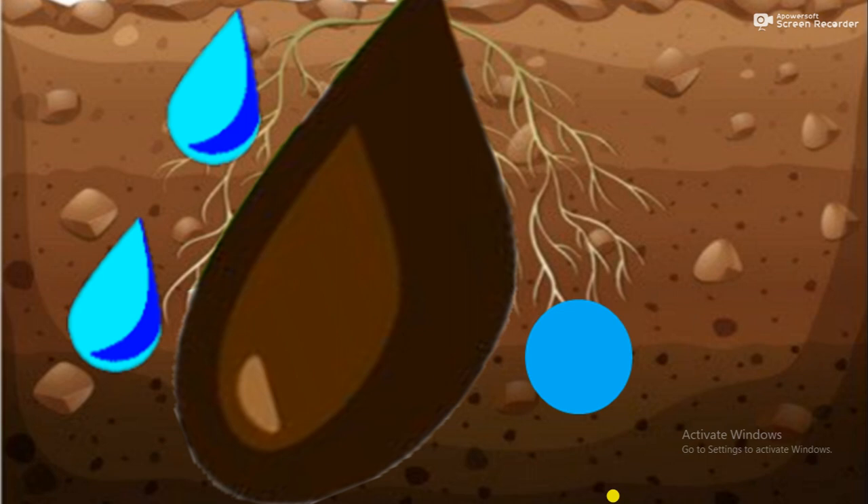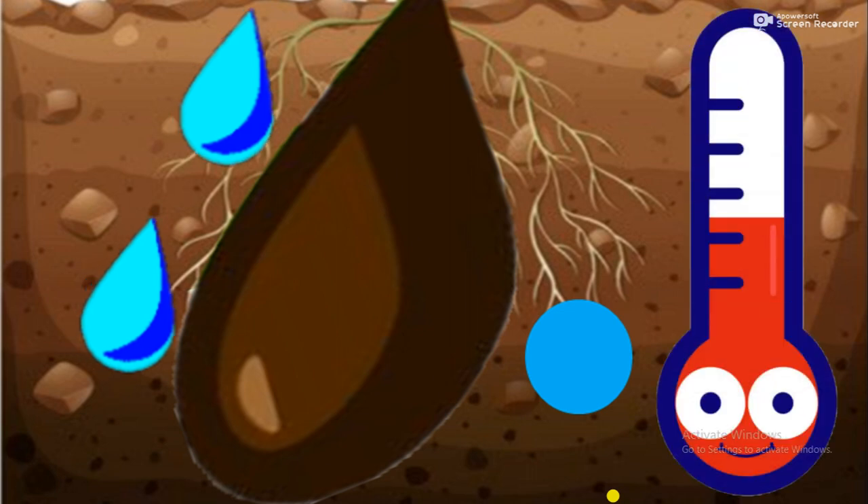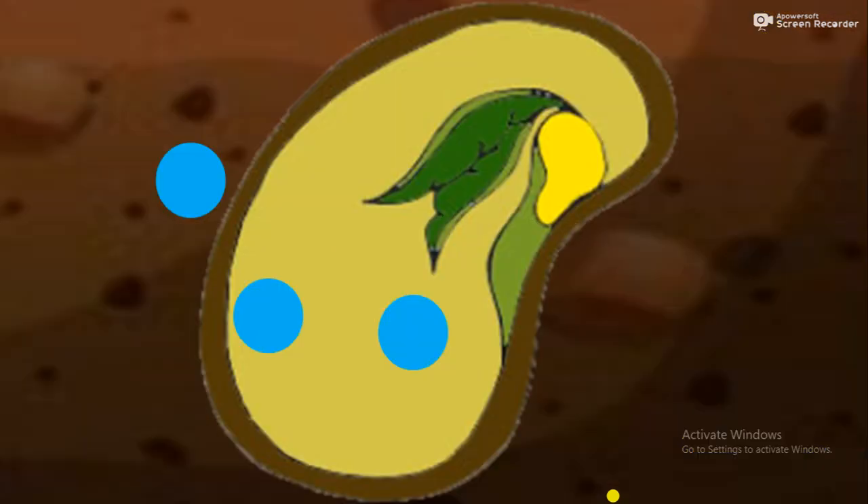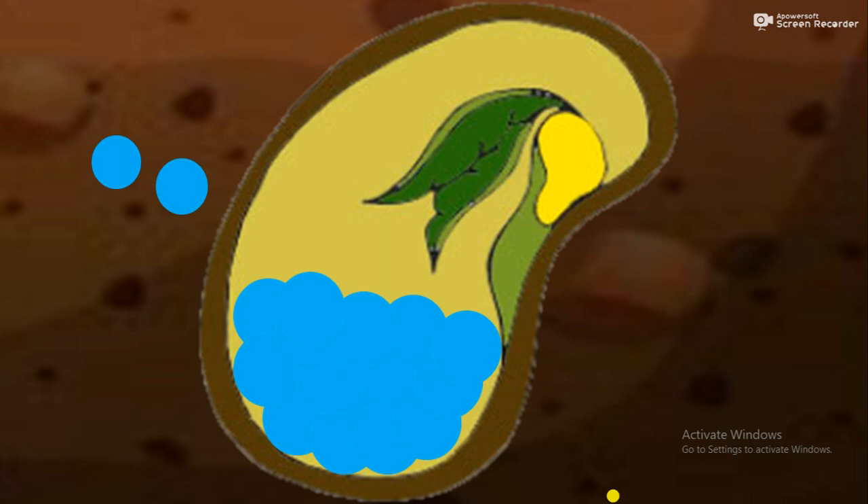When there is sufficient warmth, the seed takes in water and air through the seed coat. The oxygen is necessary to break down stored food in cotyledons to release energy. Energy is needed for the growth of the baby plant inside the seed. When the baby plant reaches a certain size and the seed gets the right amount of water,